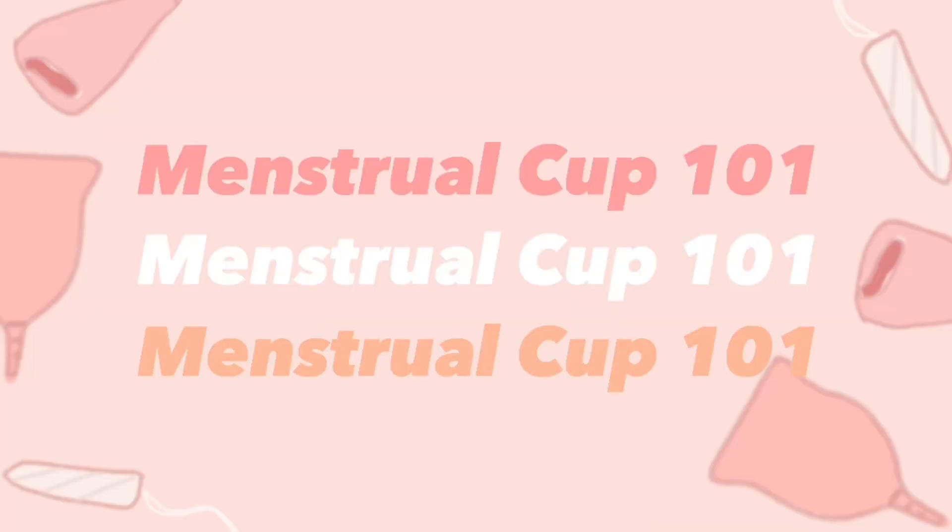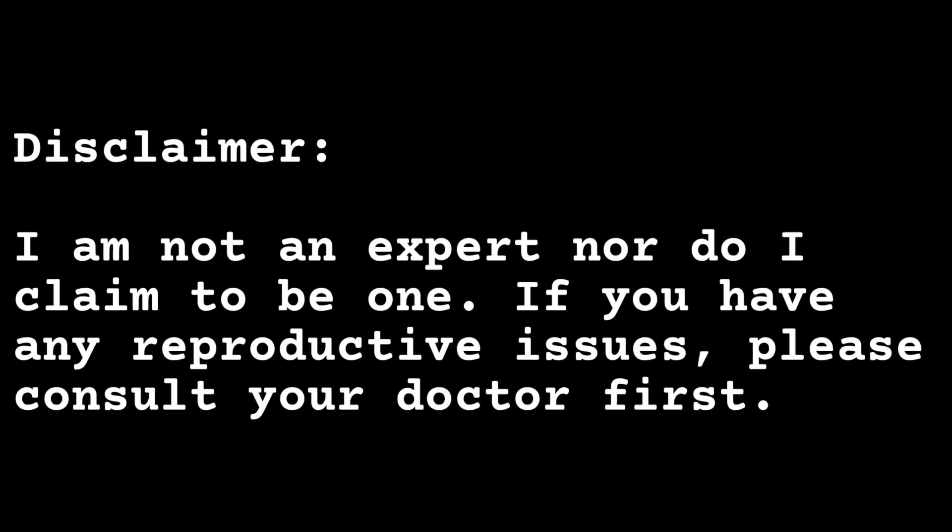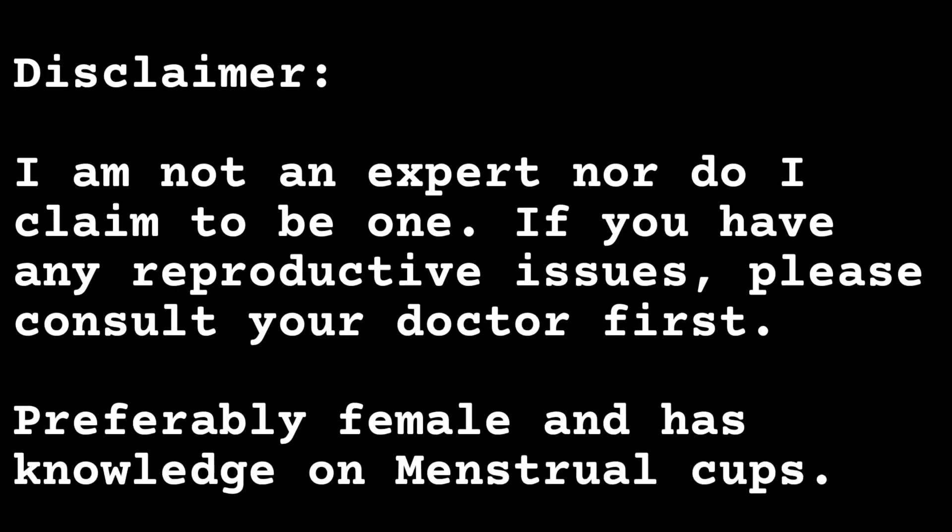Welcome to my first YouTube video. I'll start with the questions from Instagram.